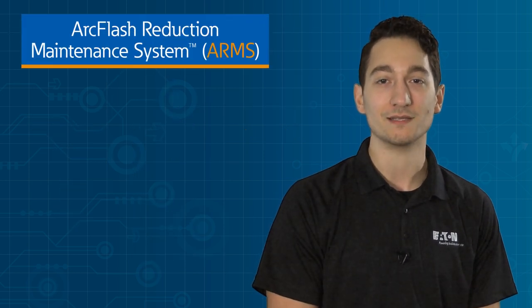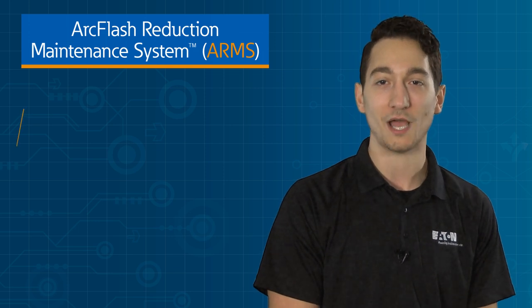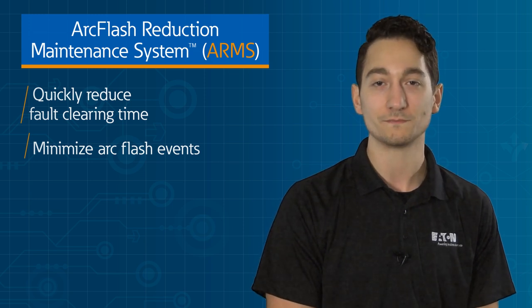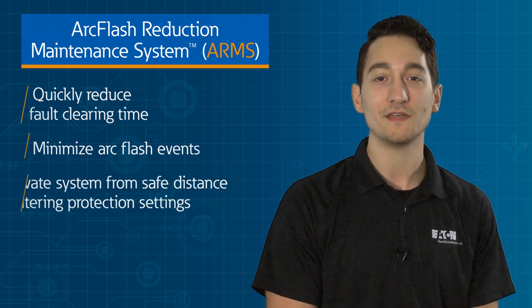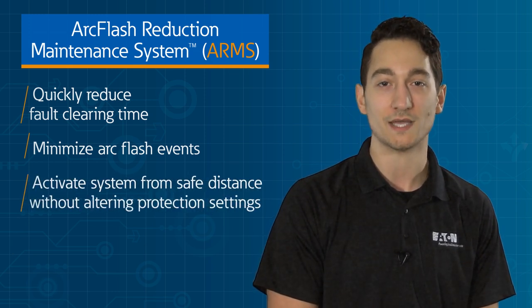Eaton's Arc Flash Reduction Maintenance System is an industry-leading solution that provides a simple and reliable method to quickly reduce fault clearing times and minimize arc flash events to protect workers. For improved productivity and peace of mind, you can activate the system from a safe distance without altering the critical protection settings of the breaker.